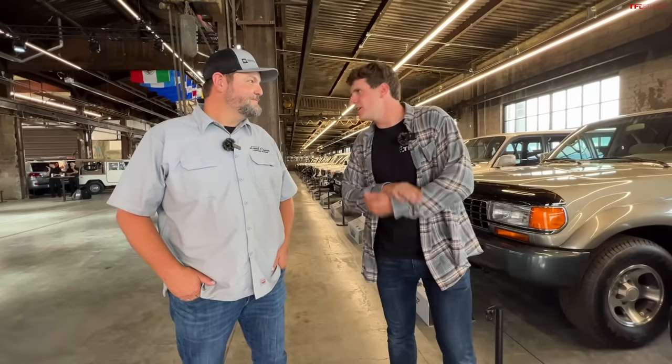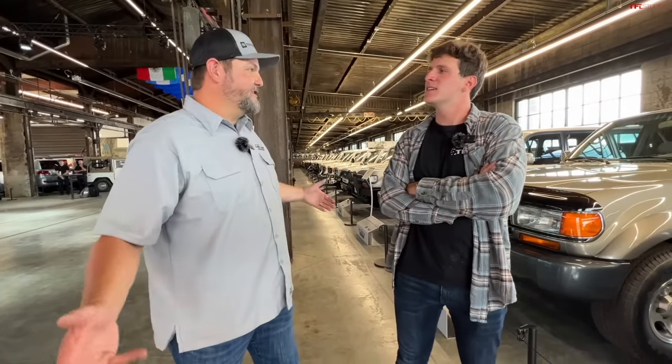All right guys, so I'm back with Kurt. Kurt, can you introduce yourself? My name is Kurt Williams. I'm on the board of directors here at the Land Cruiser Heritage Museum in Salt Lake. Very fortunate to get to hang out with a bunch of cool toys all the time.